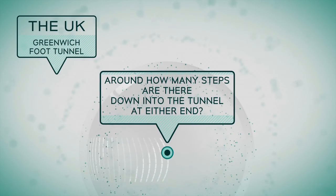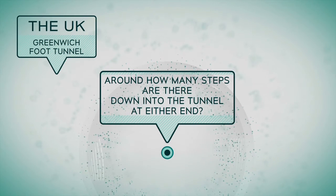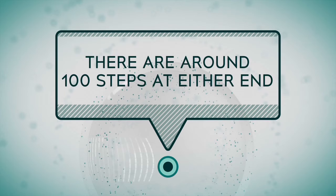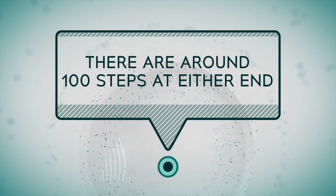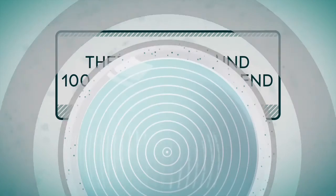Now answer the question: around how many steps are there down into the tunnel at either end? The answer: there are around 100 steps at either end. As you can see, there are lots of things to see in London. It's a really exciting city. Thank you for watching us and see you next time on English Club TV.